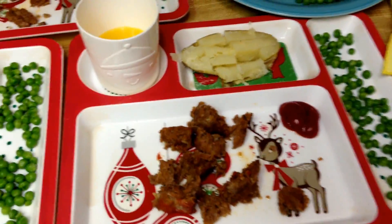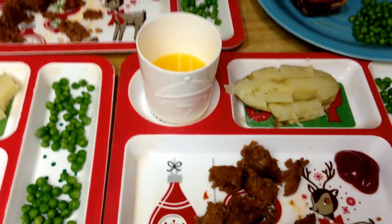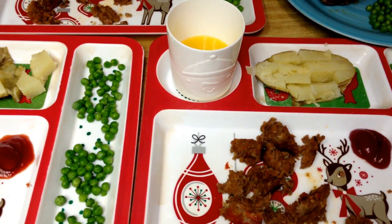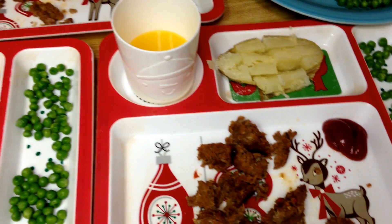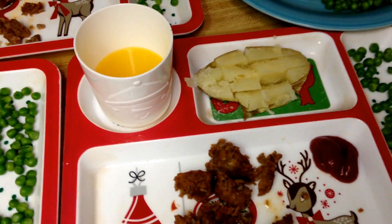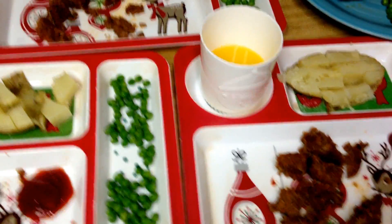Dinner tonight is simple — mini meatloaves, baked potatoes, peas. We live really close to an orange grove and whenever we have their orange juice we drink it morning, noon, and night because it is so good. So they're having orange juice with their dinner. Same thing for me, and my husband will probably not be home till like 10, so he'll have the same thing just reheated.